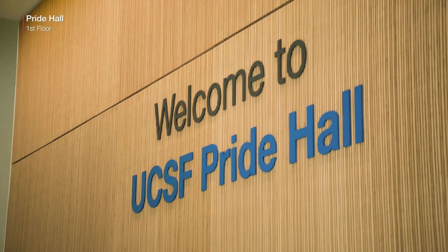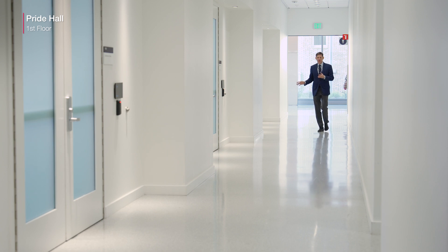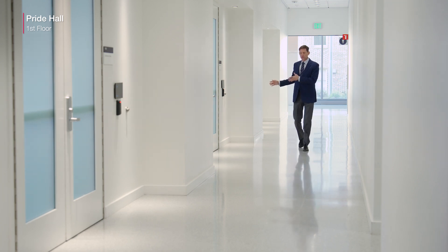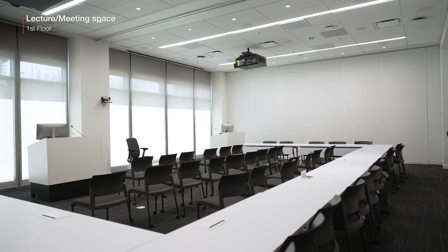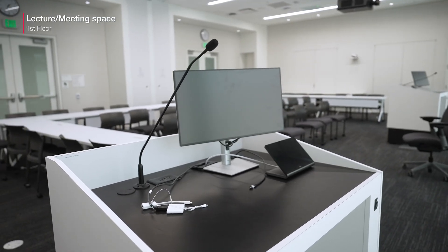This is the first floor of Pride Hall. We have our large conference rooms here on the side. There are three of them located next to each other to allow for either smaller groups or really quite large groups. The benefit is that we can accommodate any group from 50 to 250 people, and it's adjacent to the surgical training facility, which allows for interactive learning.